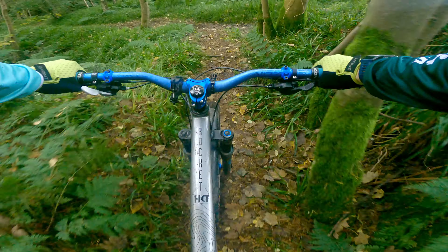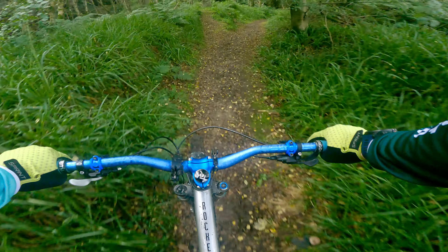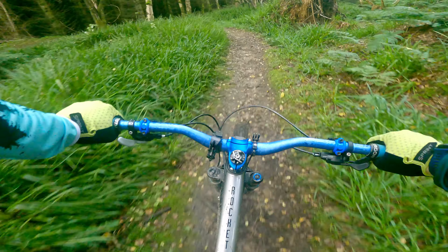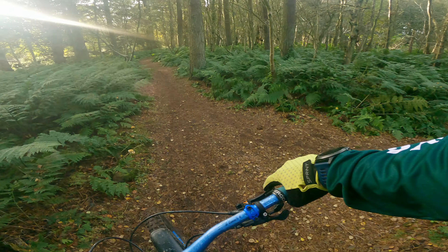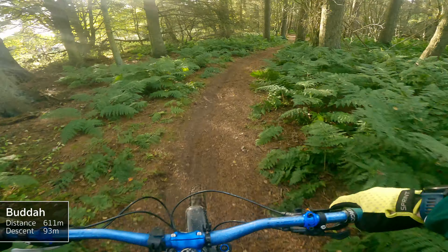We need to take our time because we don't know the trail. We've joined another trail now so we don't know where we are. Nearly jumped into a tree — don't want to do that! As we pushed up the trail we came across this cracking little jump line.